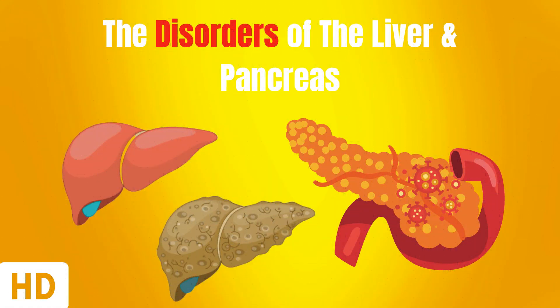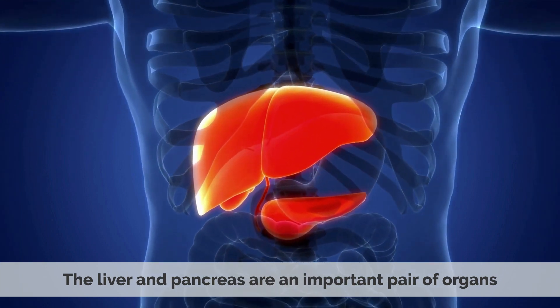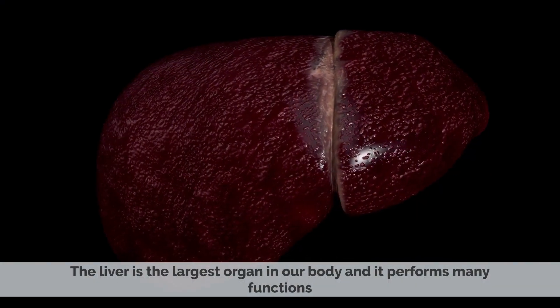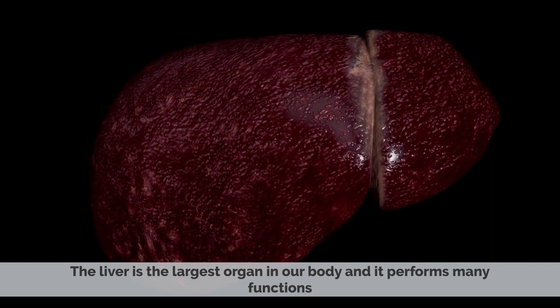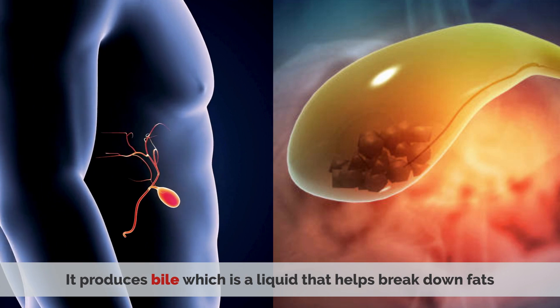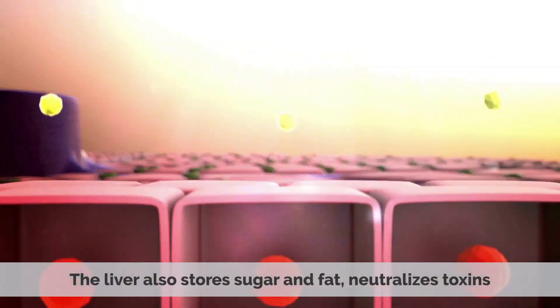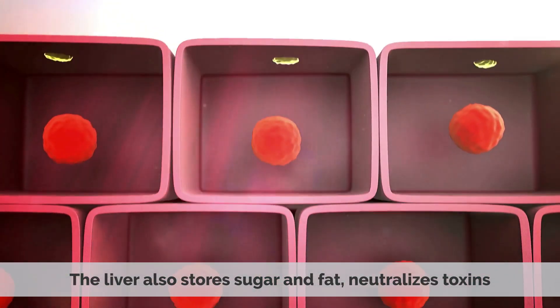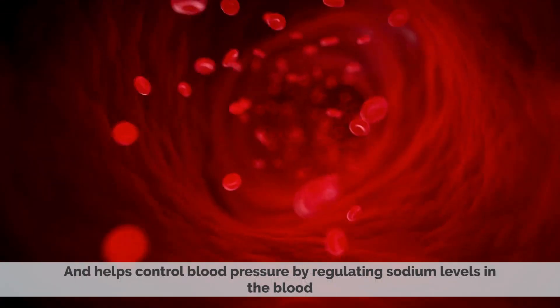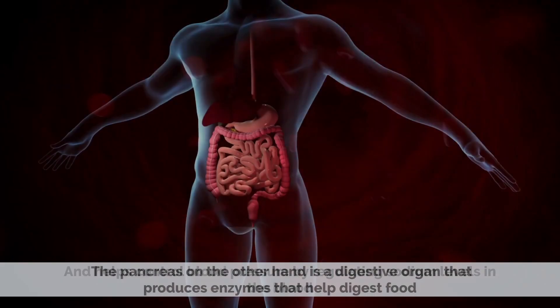Today's topic is The Disorders of the Liver and Pancreas. The liver and pancreas are an important pair of organs. The liver is the largest organ in our body and it performs many functions. It produces bile, which is a liquid that helps break down fats when they are absorbed from our intestines into our bloodstream. The liver also stores sugar and fat, neutralizes toxins, and helps control blood pressure by regulating sodium levels in the blood.